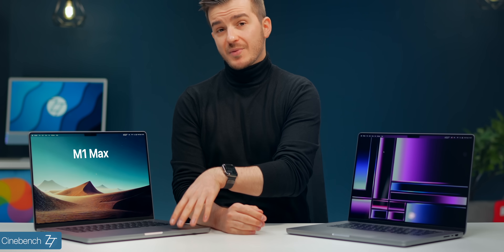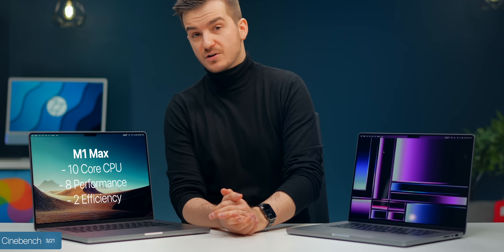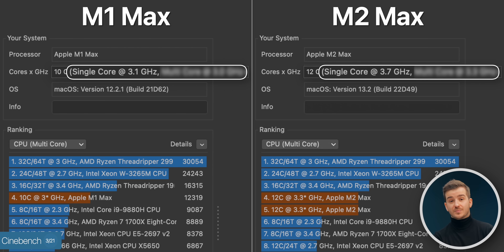Moving on to the CPU test: the M1 Max has a 10-core CPU — 8 performance cores and 2 efficiency cores — whereas the M2 Max has 12 CPU cores, 8 performance and 4 efficiency. The M2 Max also has higher clock speeds: 3.7GHz on the single core compared to 3.2GHz on the M1 Max, and 3.3GHz on the multi-core compared to 3.0GHz.